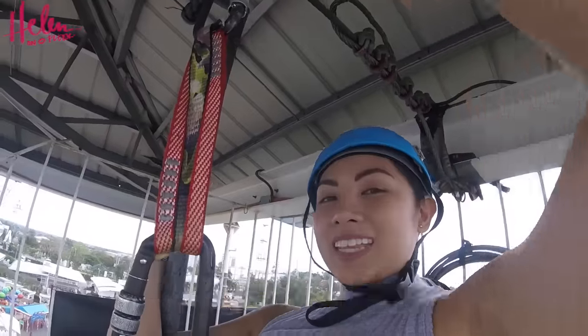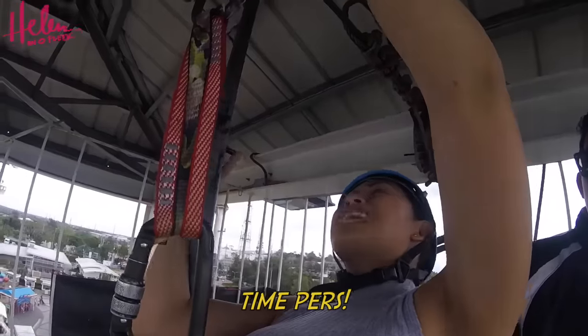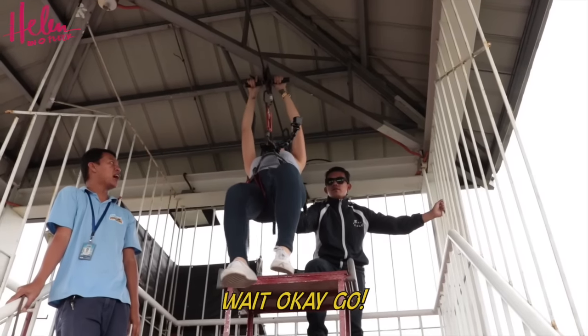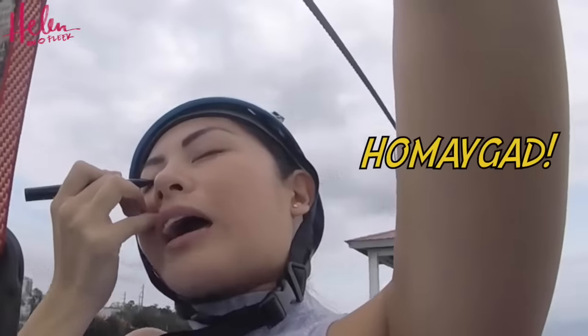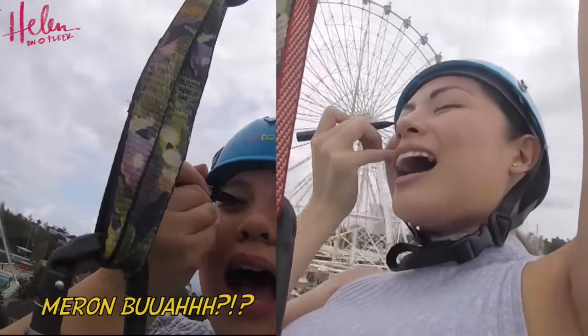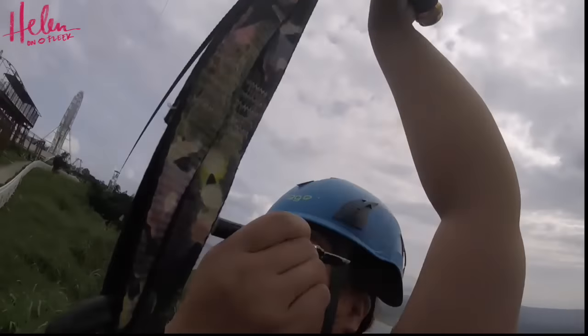Wait, so minute. Parang hindi ko angle talaga siya. Bina-pa-straight ha? Time first, time first. Okay, go! Oh my god! Oh my god! I got it! I got it!